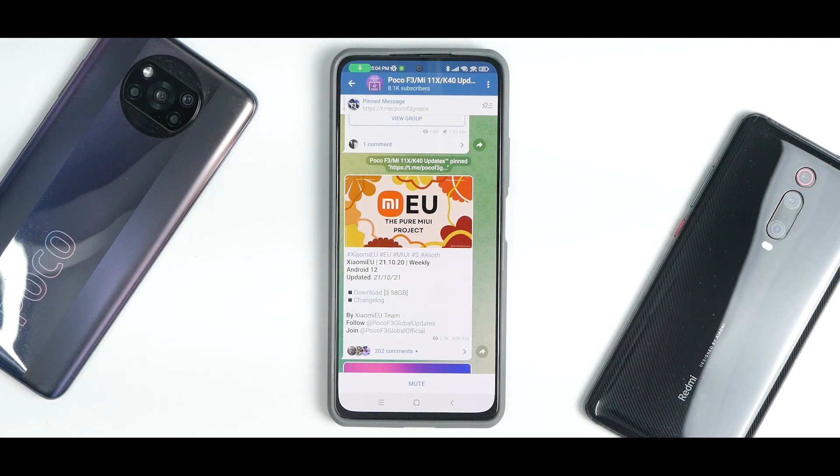Xiaomi.eu have flashed it a couple of days back and since then I've been using it. So these are the initial impressions of things that are working and things that are not working. But before we get into the details, if you haven't already, please subscribe and hit that notification bell icon so that you get notified every time I upload a video.